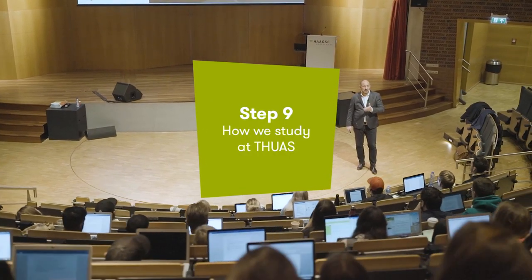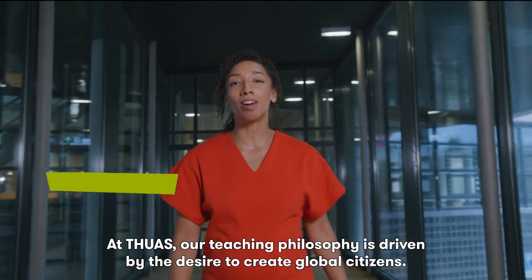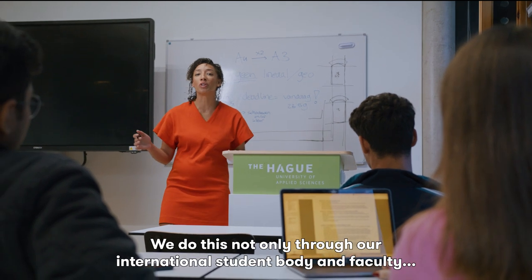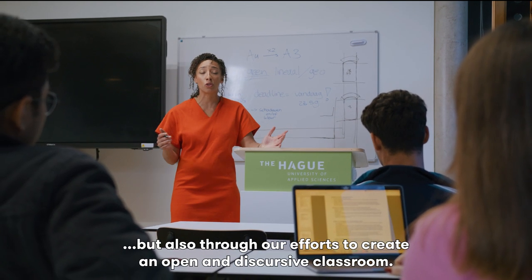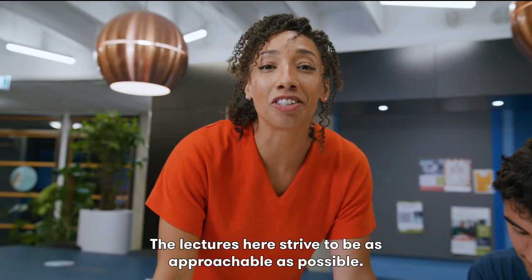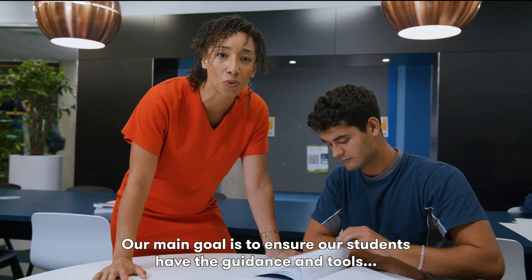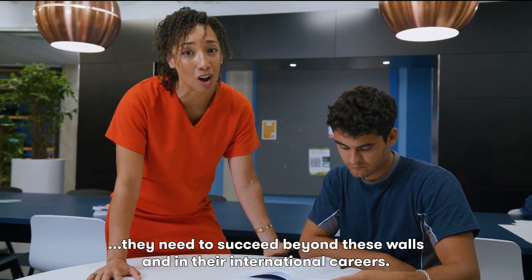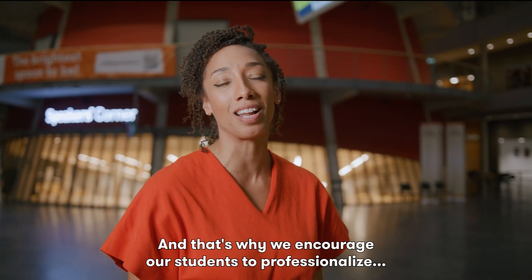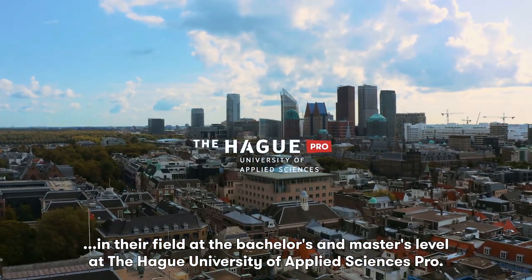Step 9, How we study at THUAS. At THUAS, our teaching philosophy is driven by the desire to create global citizens. We do this not only through our international student body and faculty, but also through our efforts to create an open and discursive classroom. The lecturers here strive to be as approachable as possible. Our main goal is to ensure our students have the guidance and tools they need to succeed beyond these walls and in their international careers. That's why we encourage our students to professionalize in their field at the Bachelor's and Master's level at The Hague University of Applied Sciences.